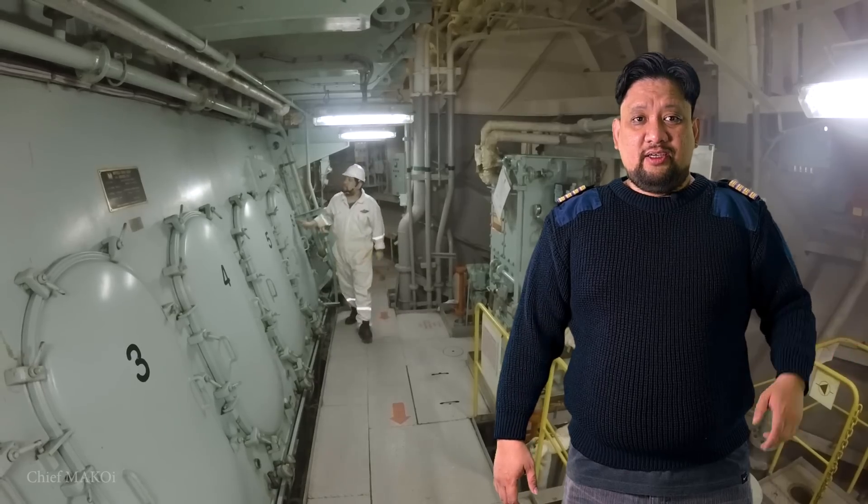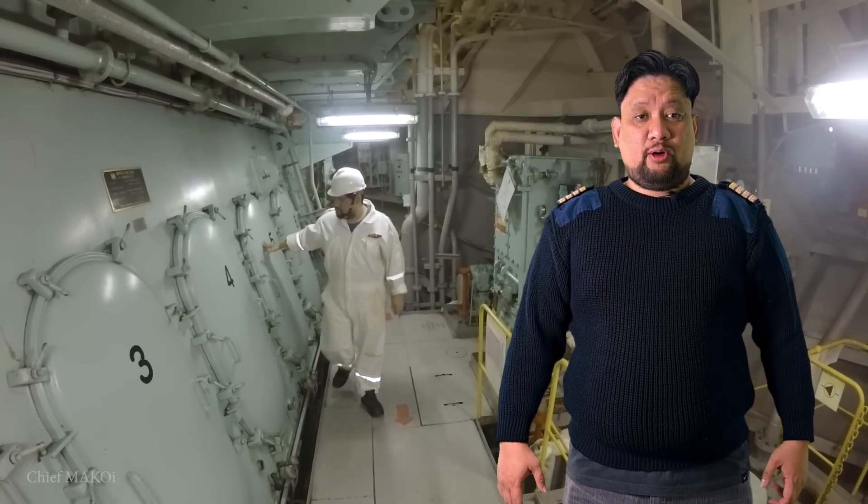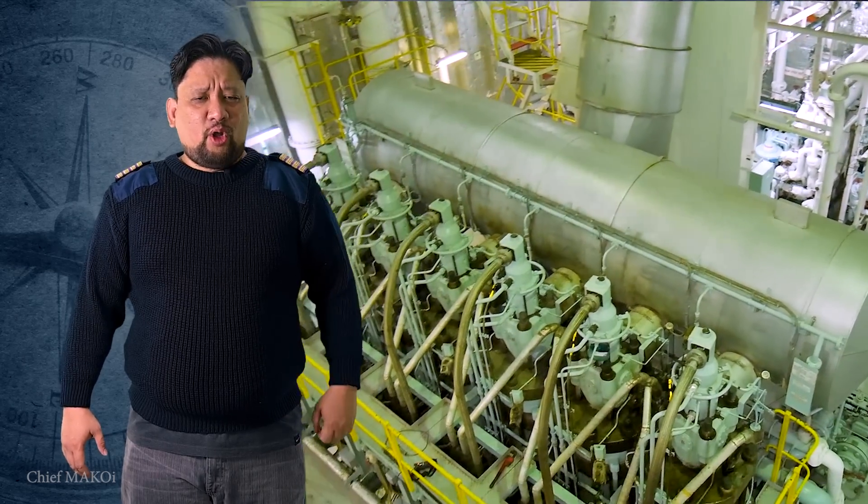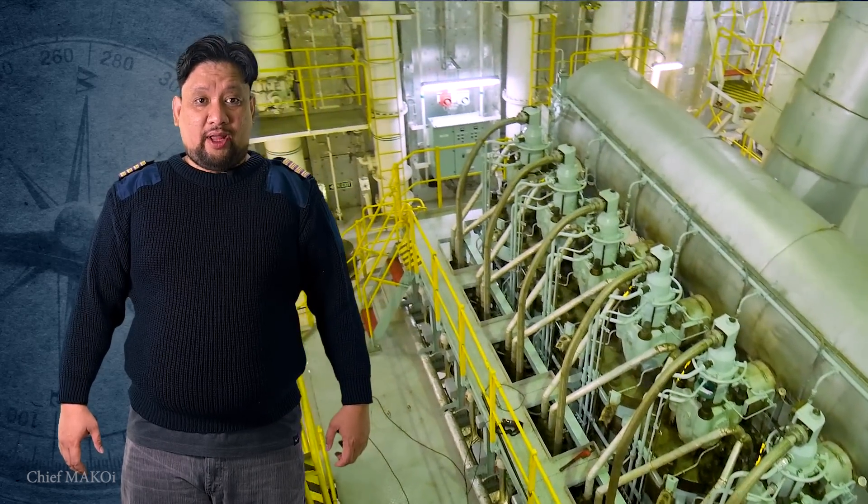As most of you know by now, I work on board cargo ships as a chief marine engineer. And for over 20 years, the ship's engine room has been my workplace. So what's inside the ship's engine room anyway? Well, the engine room houses all of the different machinery needed for what we call the marine power plant.